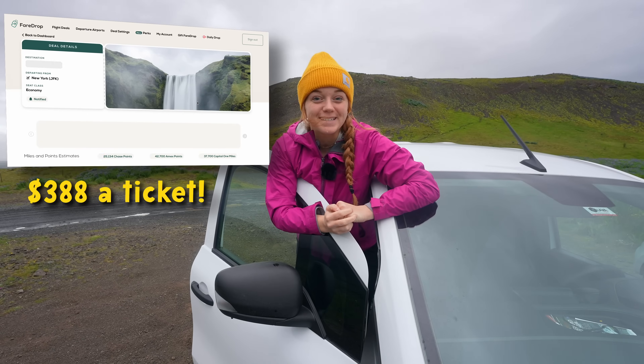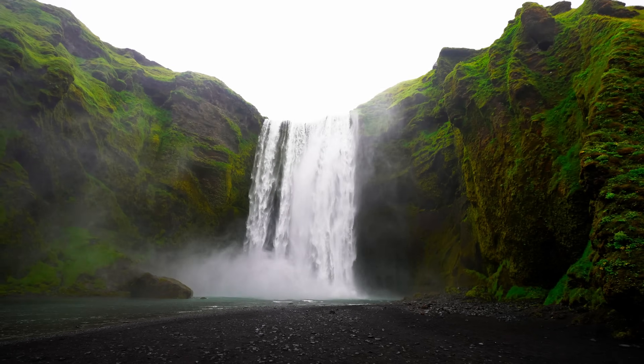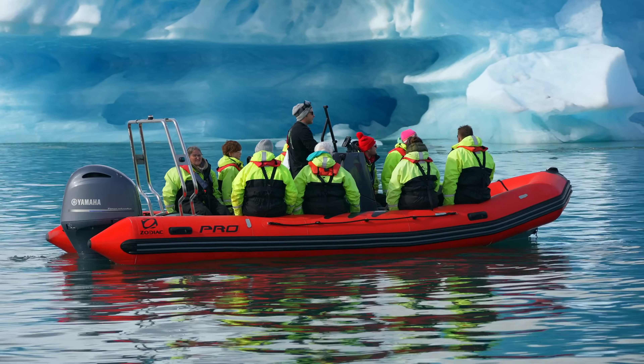We're going to do our usual thing and try to keep our budget relatively reasonable. FairDrop sent us an incredible deal to Iceland — round-trip nonstop on Delta Airlines. So buckle up for this two-part series because we're chasing waterfalls, searching for puffins, and trying our best not to mispronounce every Icelandic word along the way.